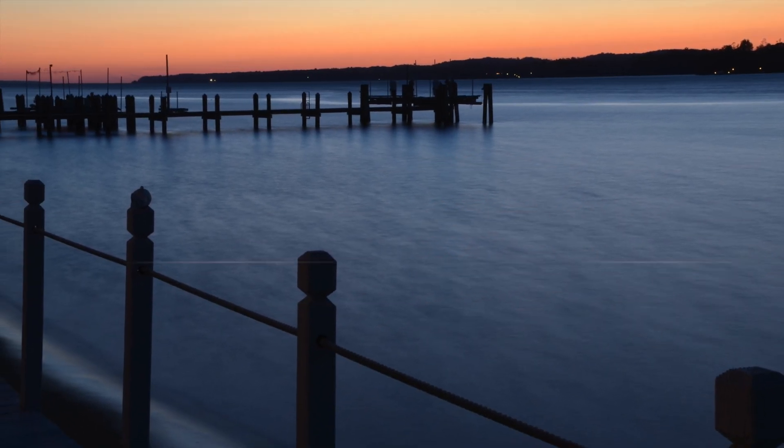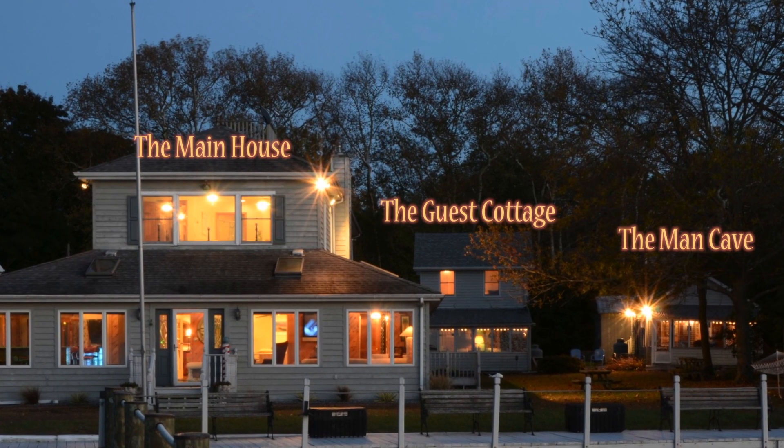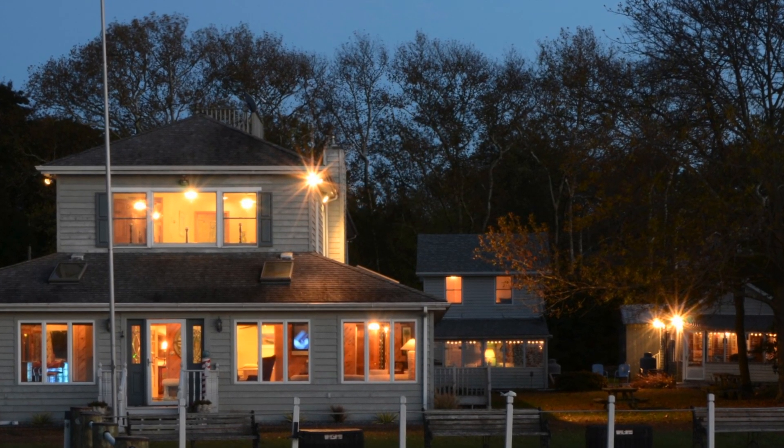The River House sits on the scenic Elk River in Chesapeake City, Maryland. It boasts of three separate buildings: the main house, the guest cottage, and the man cave. It's the perfect retreat for you and up to 18 of your closest friends and family.